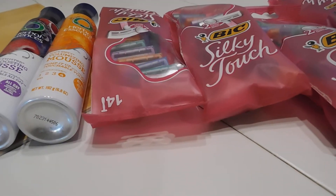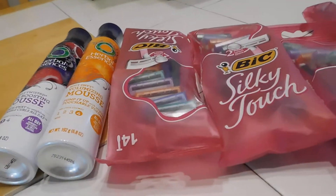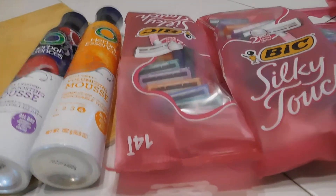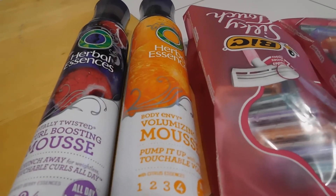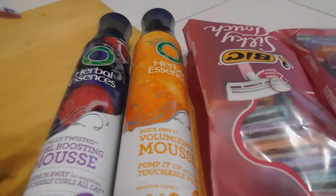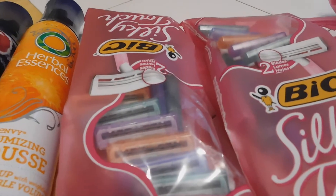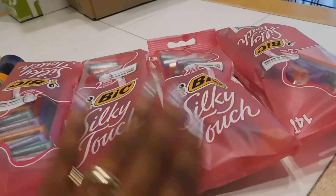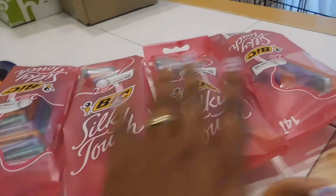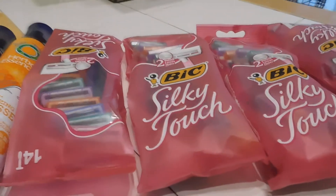So the Herbal Essence are $2.99 each in my store, and I ended up getting two of these. The big razors are $3.99 each, so I ended up getting four of the big razors. That took my total over $20.